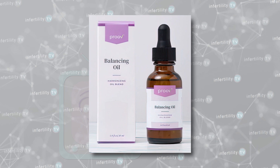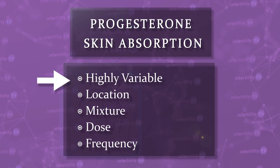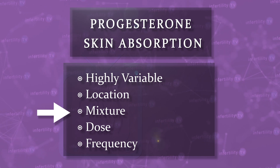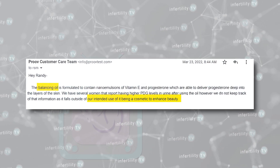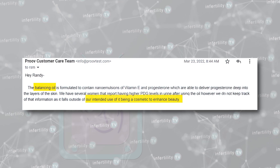The other product they sell, called Balancing Oil, contains progesterone drops that are applied to the skin. Progesterone absorption from the skin is highly variable depending on where it is applied, what the progesterone is mixed with, the dose, and the frequency. It has never been shown to be of benefit for people with fertility problems. When I wrote to them to ask if they had any data about improving fertility, they replied that they do not keep track of that information as it falls outside of their intended use — being a cosmetic to enhance beauty. However, it is clear that infertility patients are who they are trying to sell this to, as they prominently mention it is fertility doctor advised and they have fertility-experienced customer support.